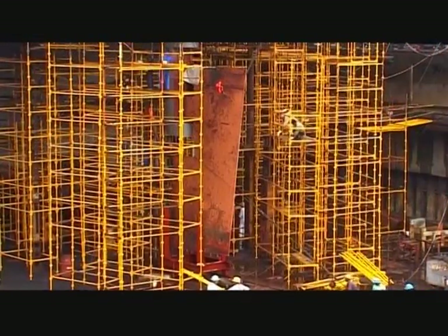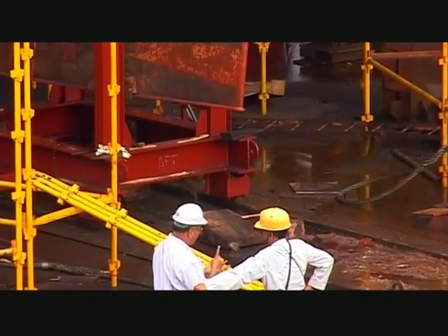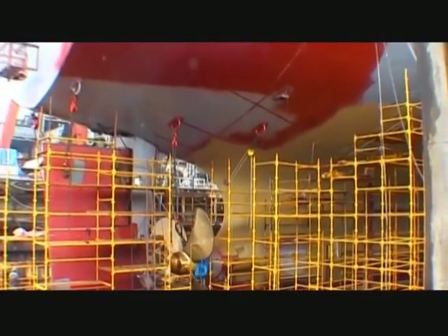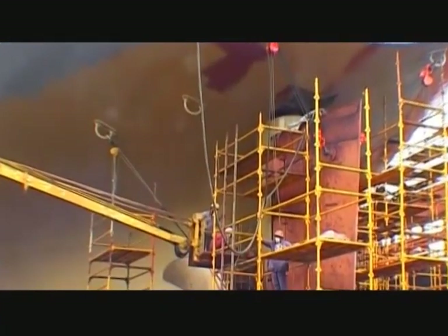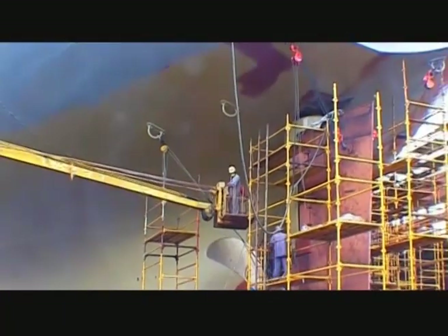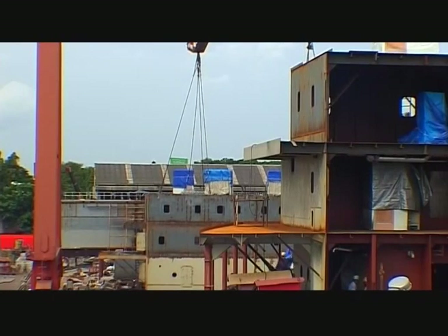The rudder stock is then lowered into position, and the propeller and rudder are fitted. Once the engine room is completed, the accommodation block is erected.